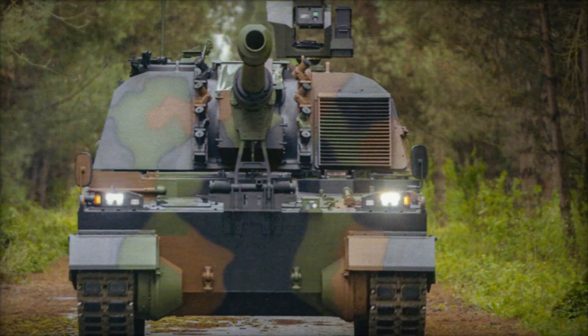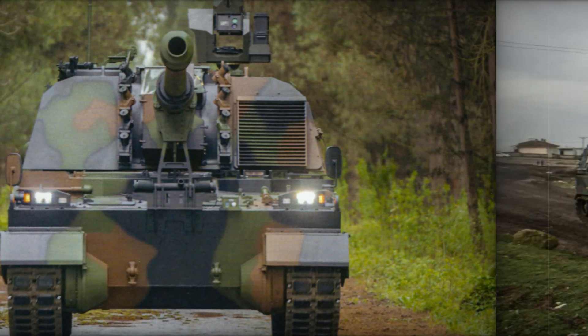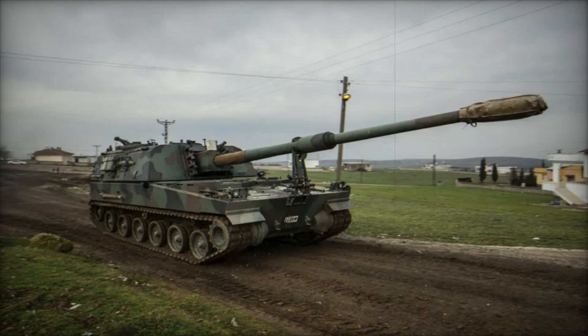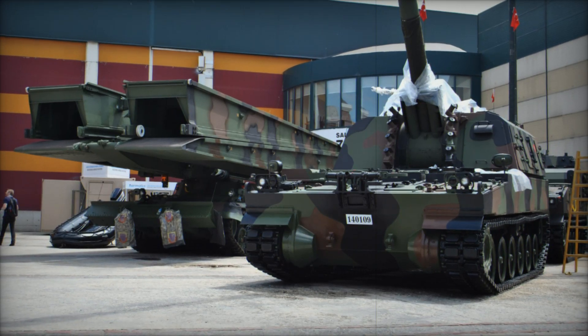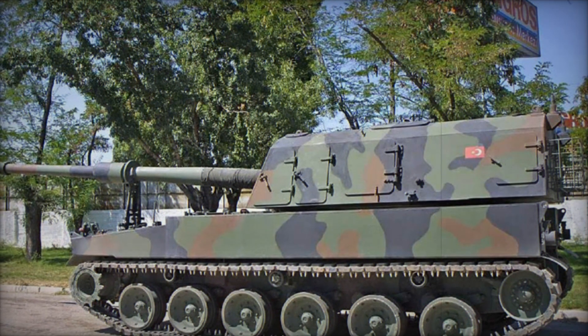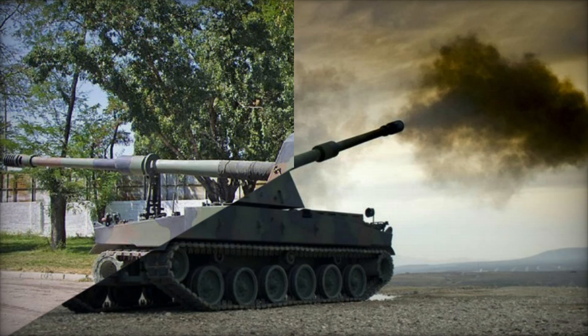Picture the T-155 deployed along Turkey's rugged border regions. The enemy is miles away, hidden behind hills and fortifications. From its concealed position, the T-155 locks onto the target, calculates the trajectory using its advanced fire control system, and fires. Within moments the shell screams through the air and lands with devastating precision. Before the enemy can react, the T-155 has already moved to a new position, evading potential counterattacks.